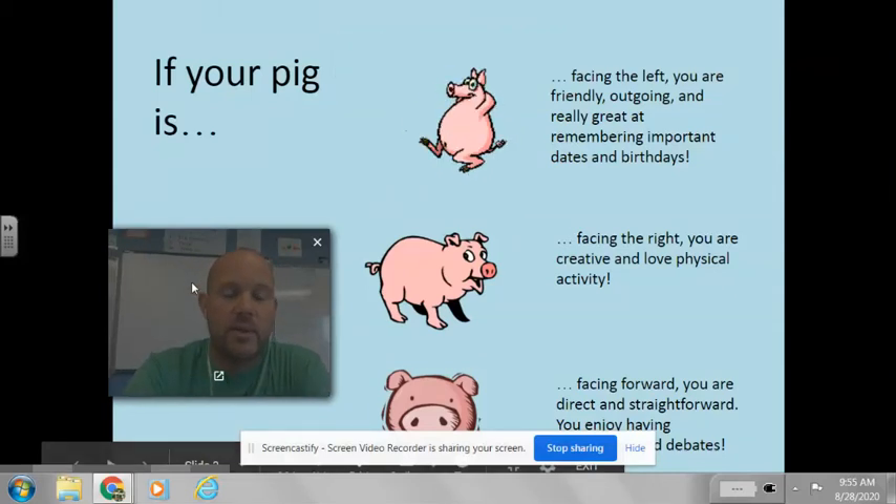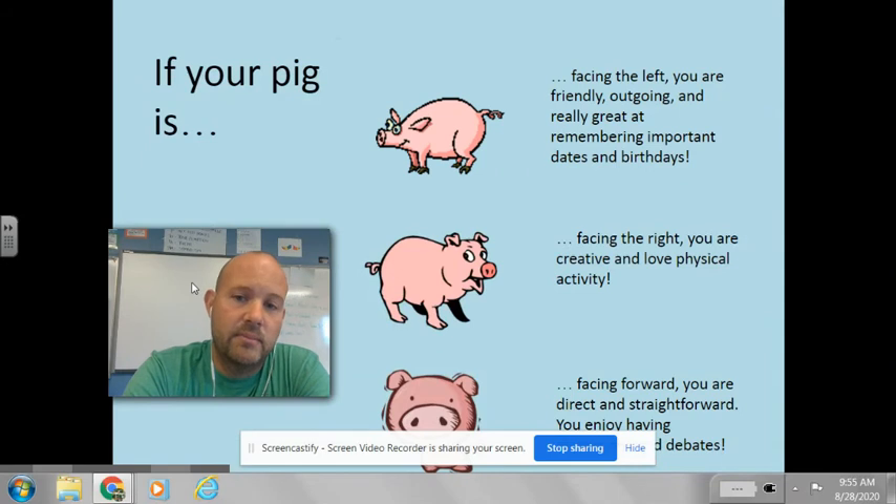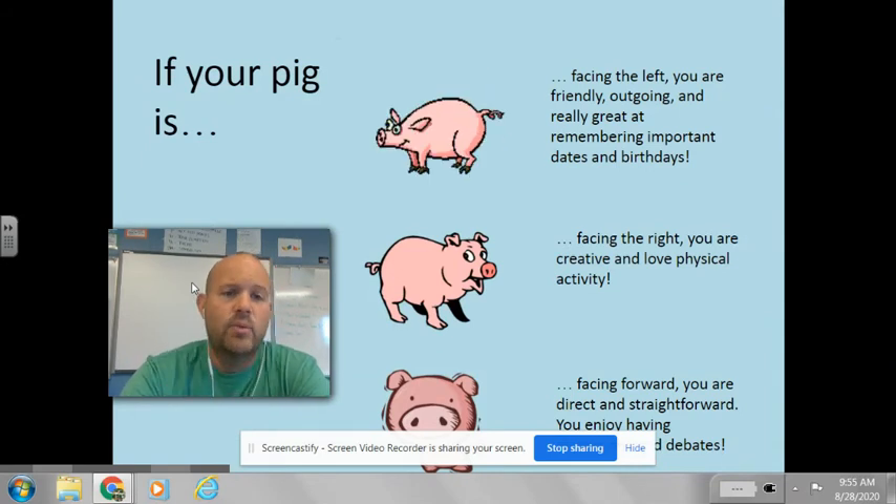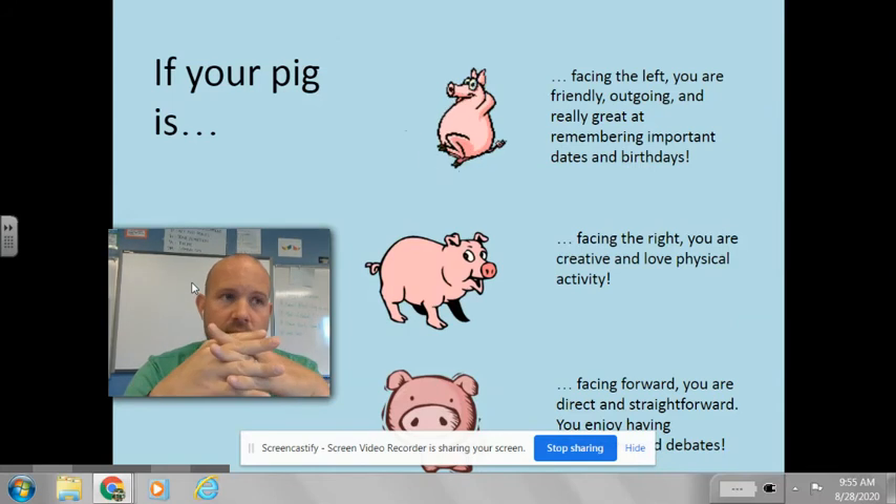All right, so the next thing that we're going to look at for our pig drawing, which should be out in front of you so you can look at it, is which way is your pig facing.